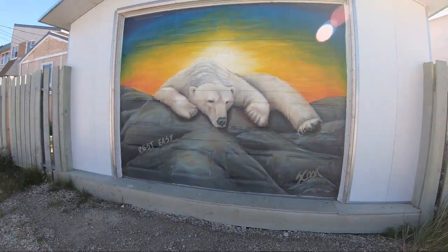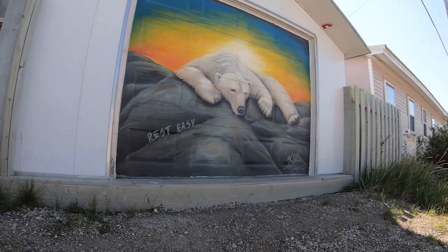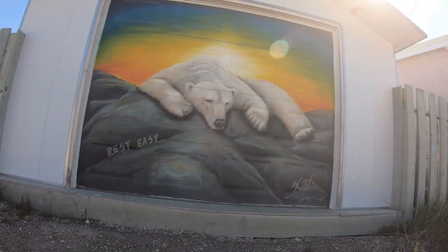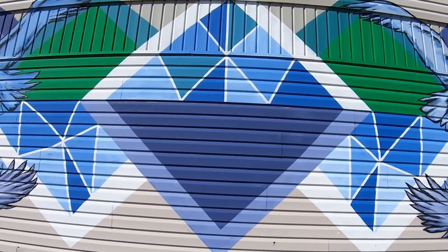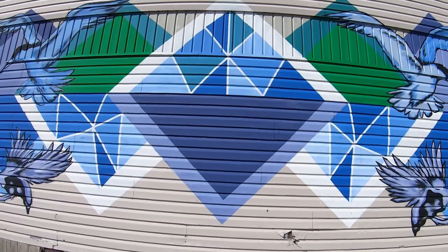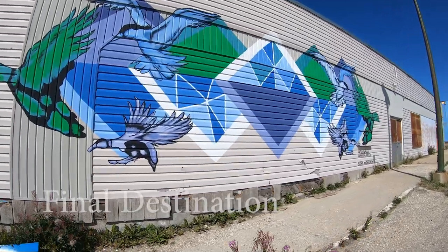Although not part of the Sea Walls mural project, we couldn't help but include this beautiful painting. The youngest artist in the project at 18, Storm, wants to pay homage to the more than 250 species of birds in the Churchill area.